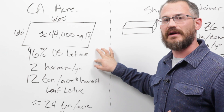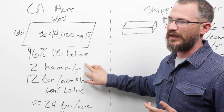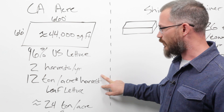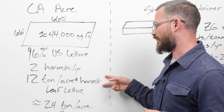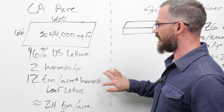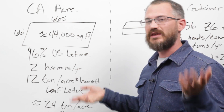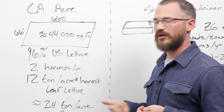96% of the lettuce we eat in the United States is grown in California, where there are two harvests per year — and in fact, field producers with transplanting are moving toward three harvests a year, but we'll say two. For leaf lettuce, most producers harvest on average 12 tons per acre per harvest in Arizona and California. At two harvests per year, that's 24 tons per acre, or 48,000 pounds per acre per year. Divide 48,000 by 44,000 and you get roughly one pound per square foot — that's the rule of thumb for outdoor lettuce production.